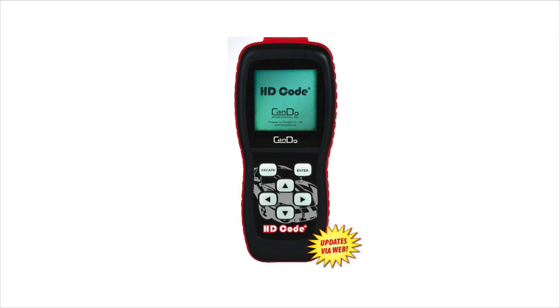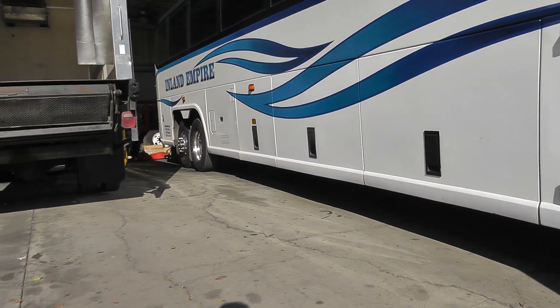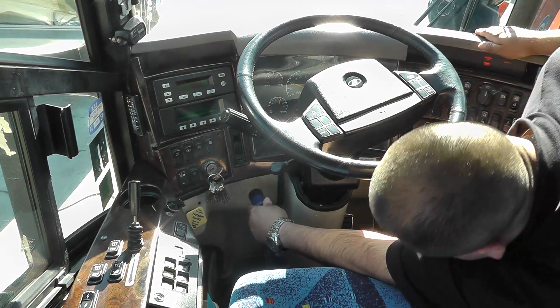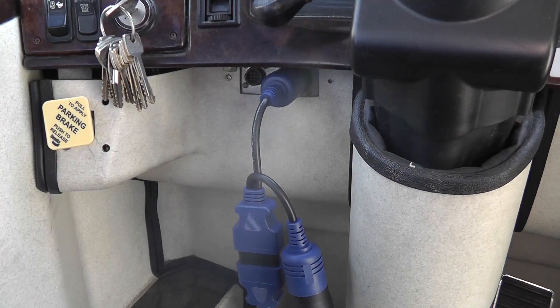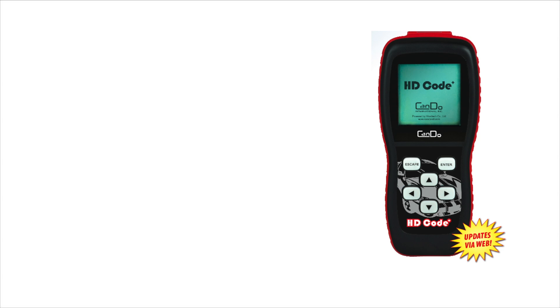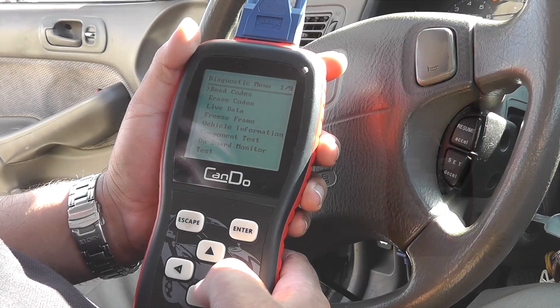The HDCODE Plus heavy duty scanner is the best solution for diagnosing all 1996 and newer OBD2 and CAN-compliant gasoline and diesel vehicles. The CanDo HDCODE Plus is powerful enough to retrieve the same information as expensive professional level vehicle code scanners for a price you can afford.